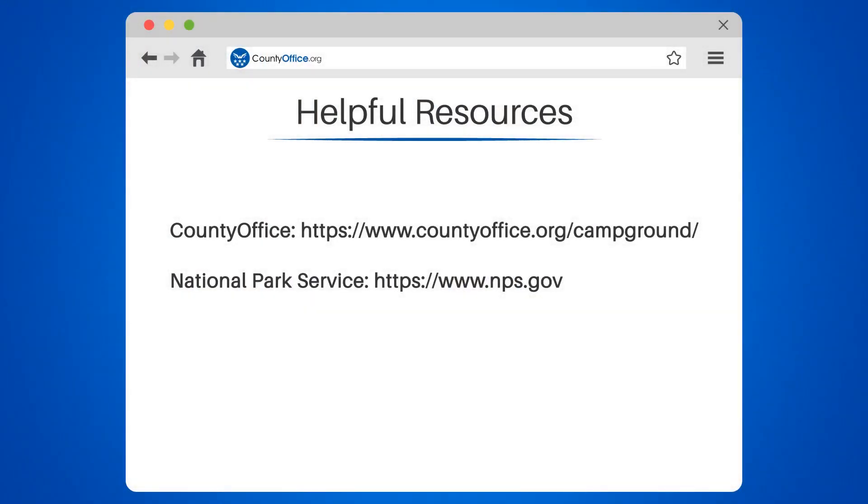Take a look at the links in the description below to learn more. If you have any questions or want to share your thoughts, leave a comment. We're here to help. Thanks for watching our video.